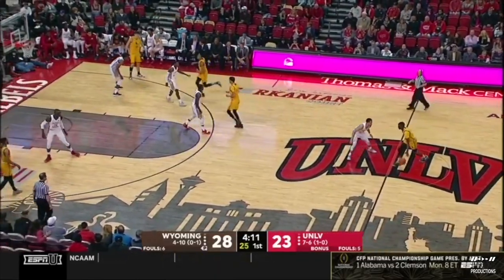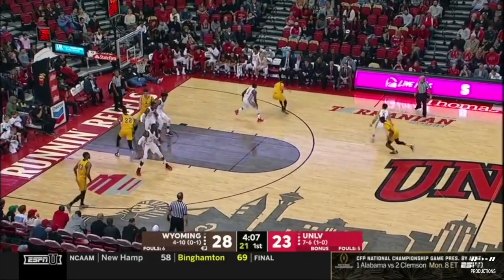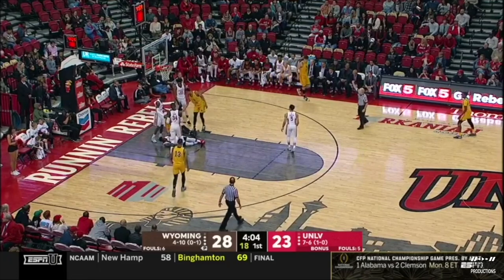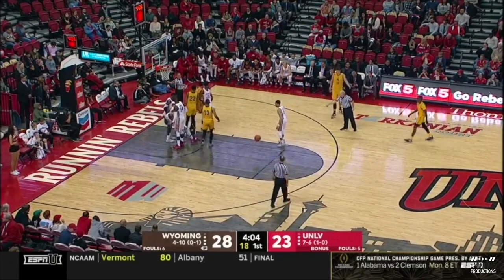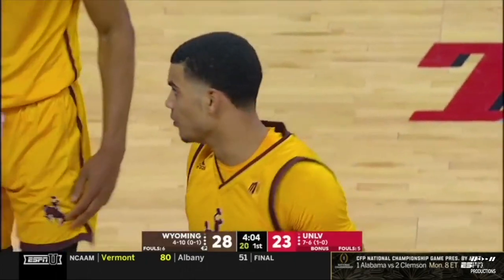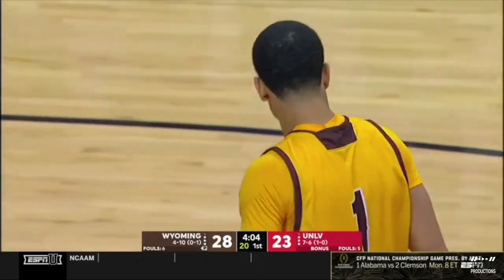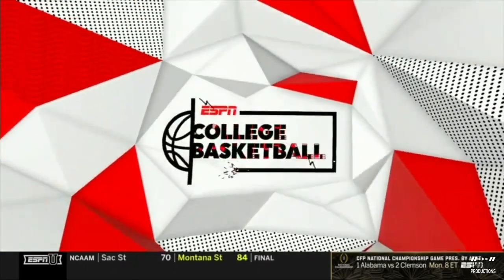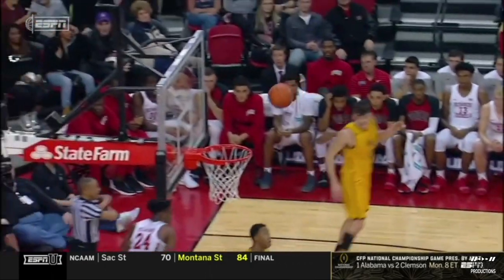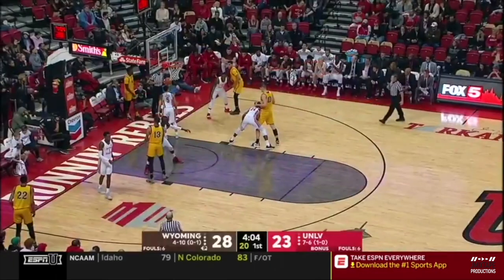28-23 Wyoming. The Cowboys have not fared well here in Las Vegas historically — they have lost 17 in a row here in Nevada. They counted it — I'm not so sure. The official put his hand down too. One official on the baseline said no good, the other one gave it two.